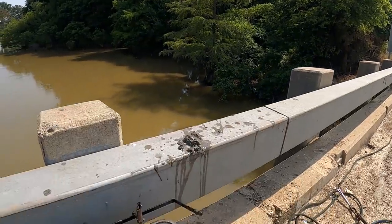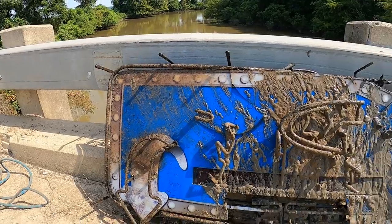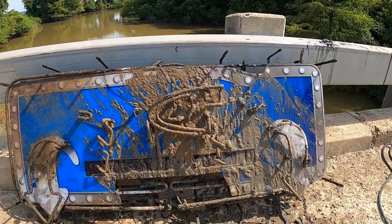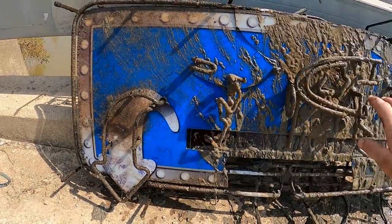All right, let's take a closer look at what Bryce just pulled out with the claw. Look at this. This is some type of a neon sign. Pretty sure this is probably about a $300 or $400 sign brand new. This is definitely one of the coolest things that we found. I actually never found one of these.